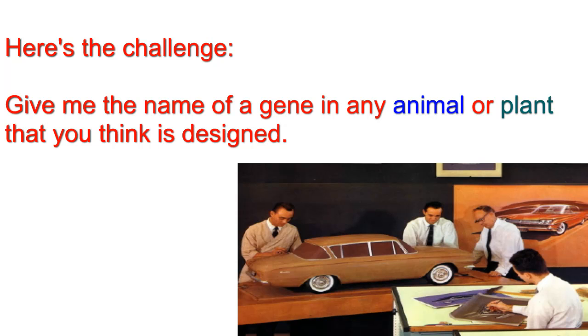I would prefer human, mouse, rat, dog, cow, mosquito, fruit fly, rice, cress, or fish.